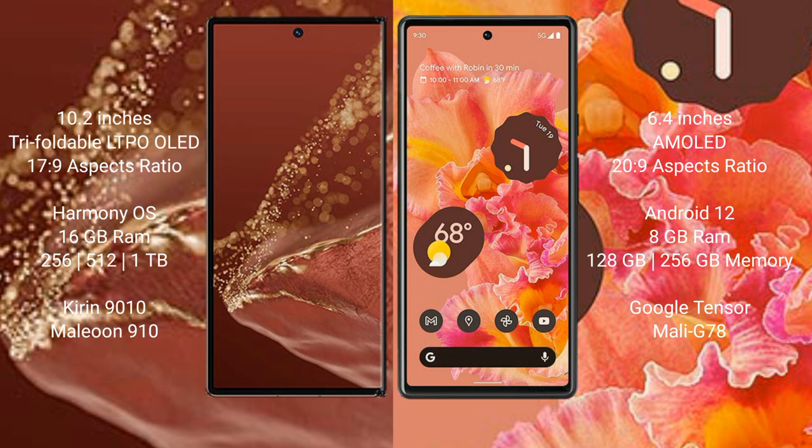Huawei Mate XT Ultimate comes with 16GB RAM and 256GB, 512GB, or 1TB internal storage, a Kirin 9010 processor and GPU 910. Google Pixel 6 comes with 8GB RAM and 128GB or 256GB internal storage, a Google Tensor processor and Mali-G78 GPU.